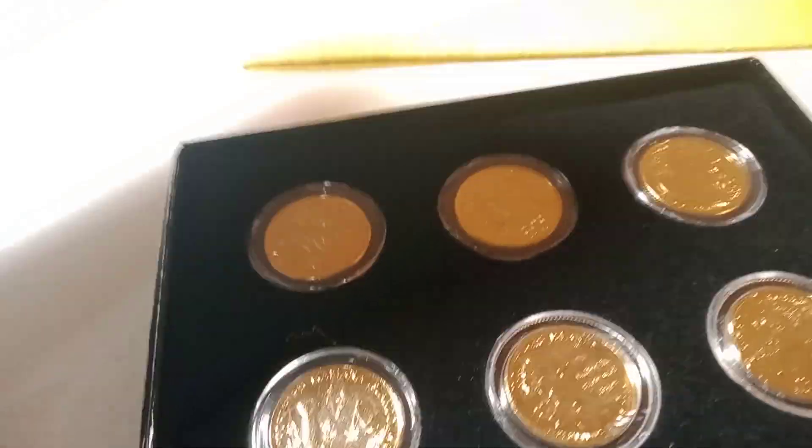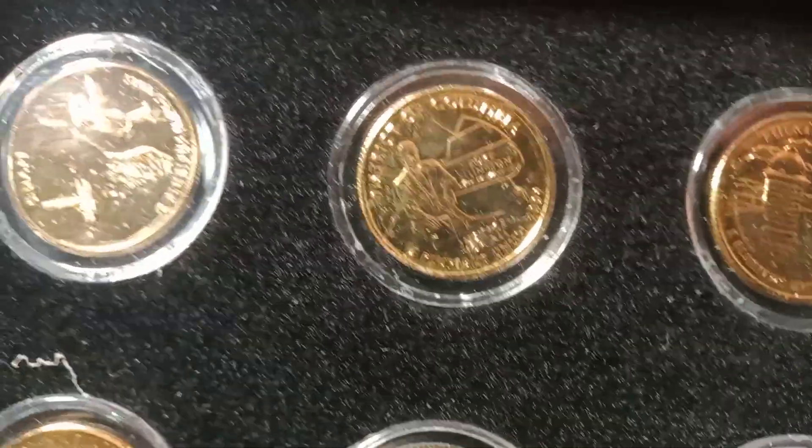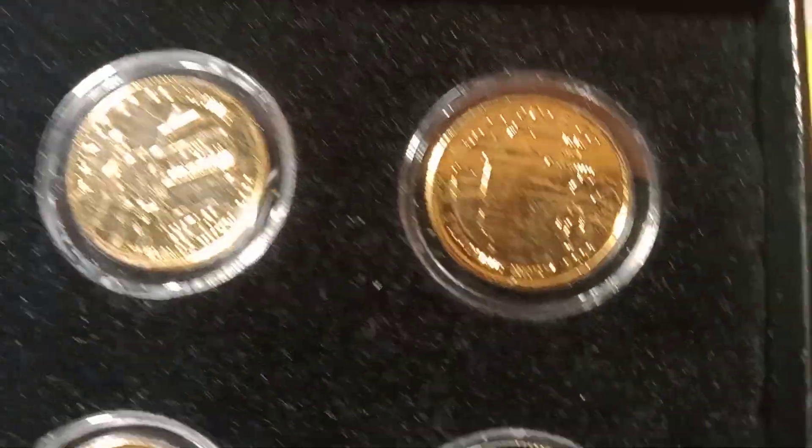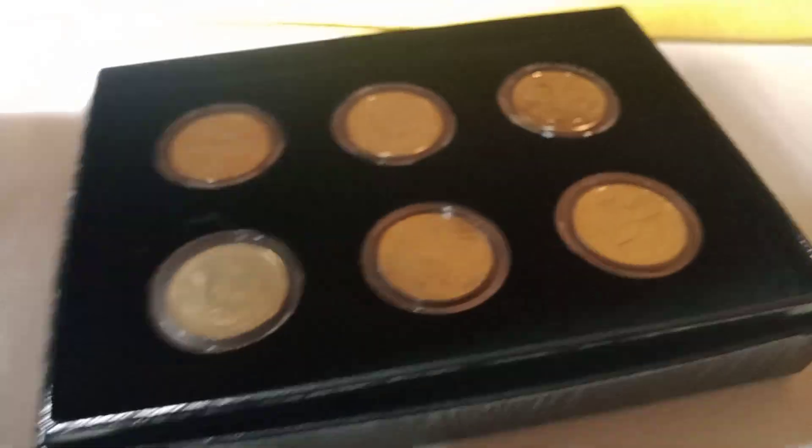Next auction is gonna be these gold plated quarters — 2009 gold plated quarters — come in this little box here.